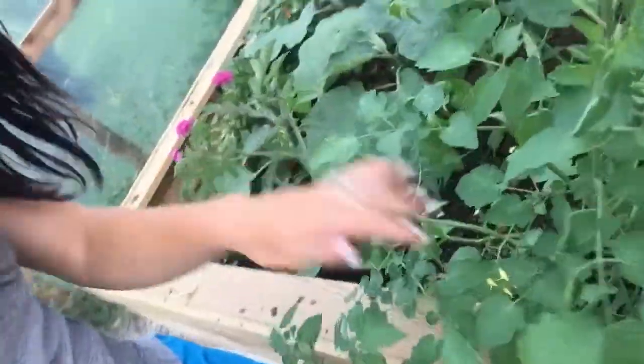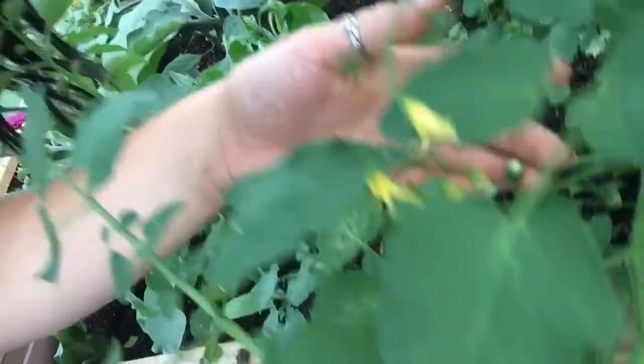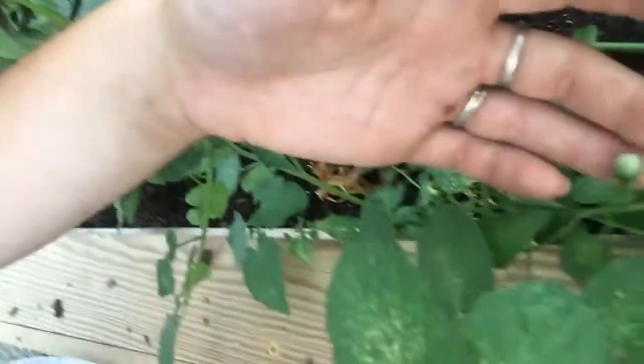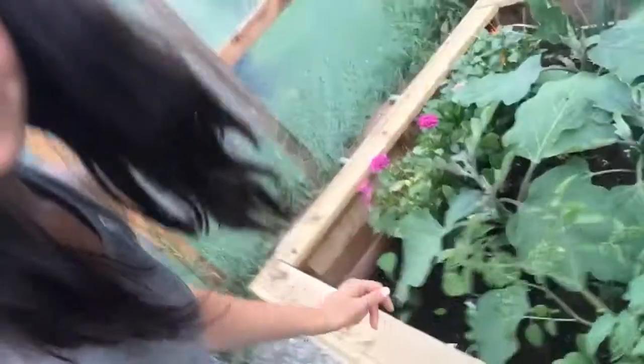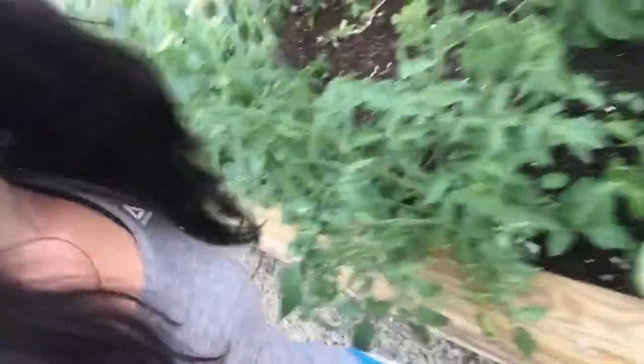There's some teaspoon tomatoes. They're so cute. And there's also some dahlias, and I have nasturtium on the other side. You can see through the vines. I also have peppers in there.